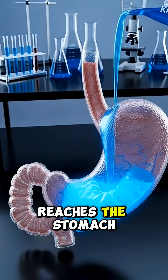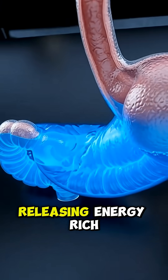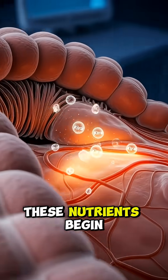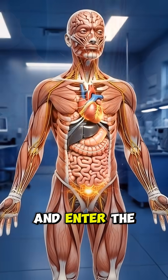The moment it reaches the stomach, powerful digestive acids start breaking it down, releasing energy-rich particles. Inside the intestines, these nutrients begin to glow as they move through microscopic villi and enter the bloodstream.